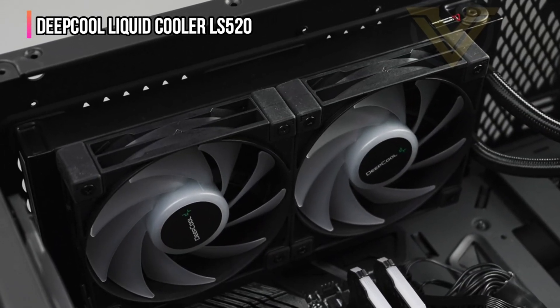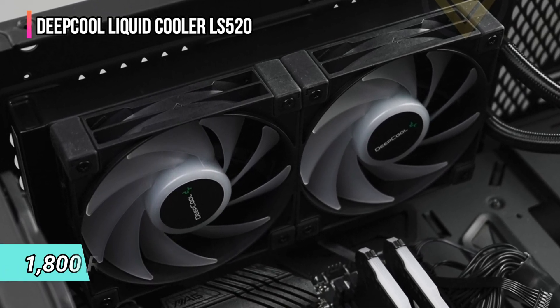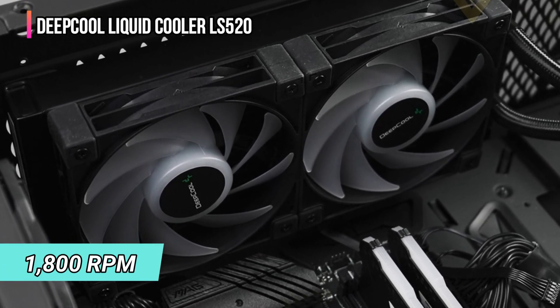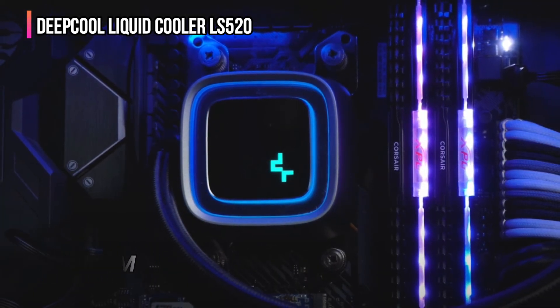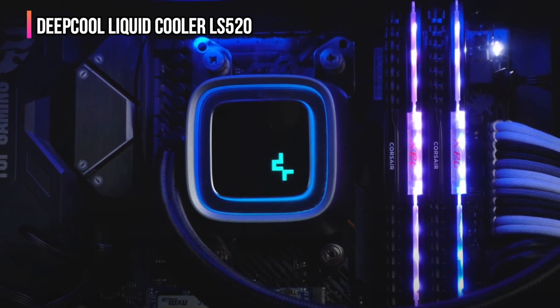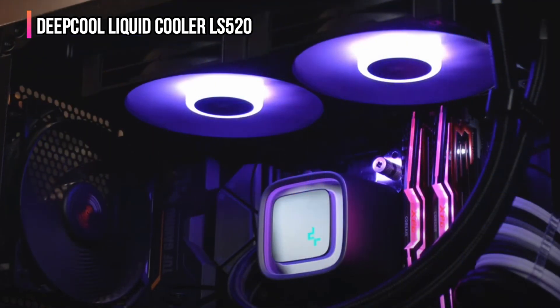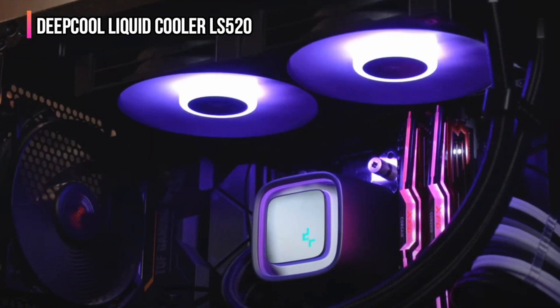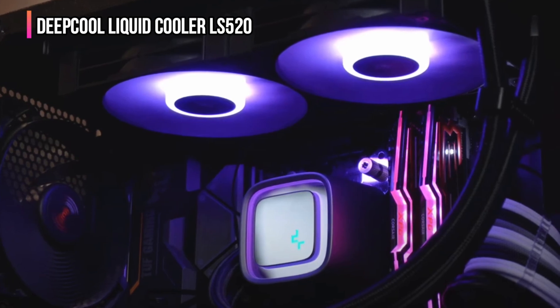Using an aluminum radiator with braided tubing, you'll be able to rely on two very capable 120mm PWM-enabled fans that can reach speeds up to 1800 RPM. As an added bonus, DeepCool included RGB lighting for a clean aesthetic that will also provide some color to even the dullest PC chassis.